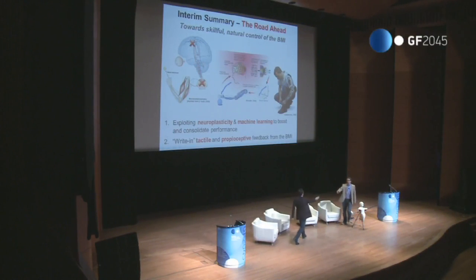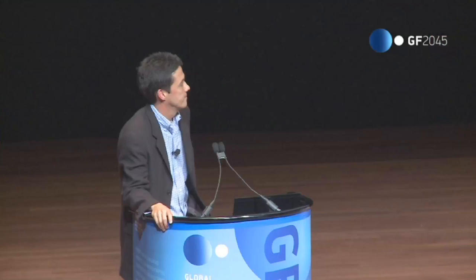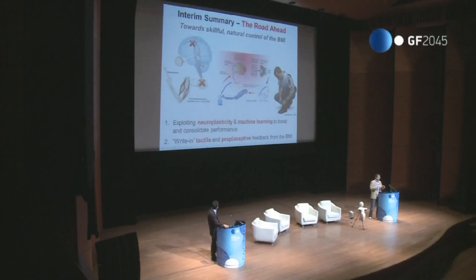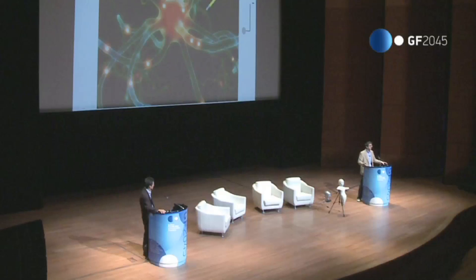My job is to give you a tutorial or an appreciation for the challenges in building the gadgets required to do all the fantastic things that Jose was talking about, and I want to end with a presentation of an idea we're very excited about. Let me start with about a minute tutorial on how these technologies work and how they take data from the brain. There are a lot of ways to take data from the brain, and there are many modalities or different energies you can use.